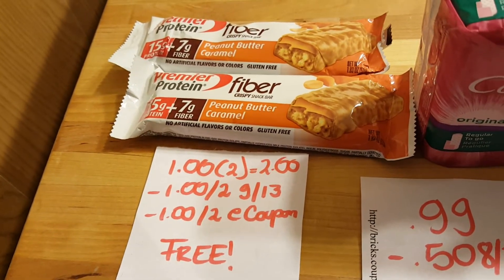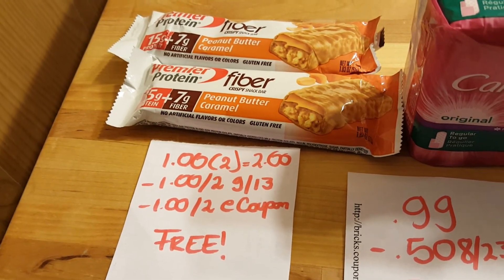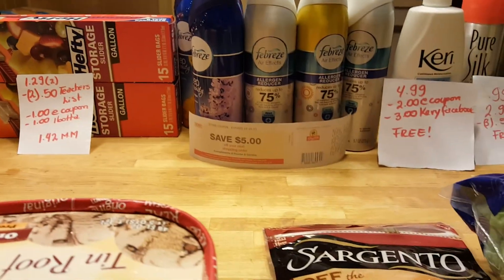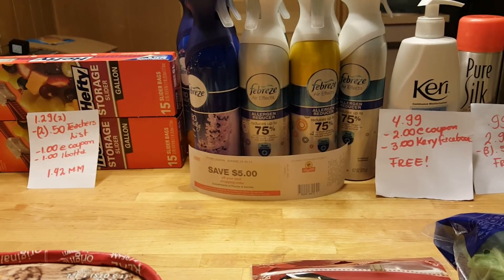The Premier Proteins are $1 this week, so two of them is $2. There is a $1 coupon from the September 13th insert and a $1 e-coupon from a while ago, making it completely free.